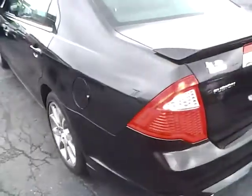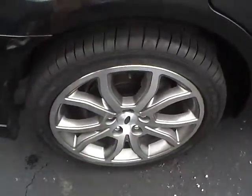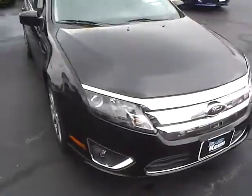18-inch alloys in excellent condition with no curb rash. Rear spoiler, parking sensors, dual exhaust, flex fuel capability, Goodyear tires with lots of tread life, and four-wheel disc brakes. You can see the paint is in excellent condition. Front fog lamps.